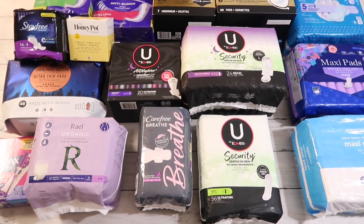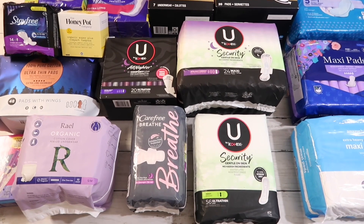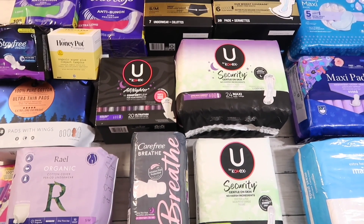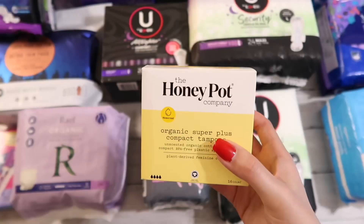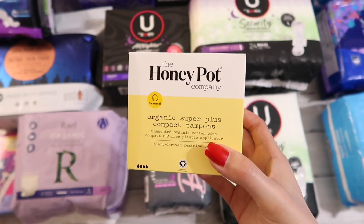Hi friend, welcome back to my channel! Today I wanted to share a period shopping haul from Walmart, Amazon, Rite Aid, and Target. I picked up a lot of new things I want to try out for the month of September. Most of these are pads. In the past I've only used Always pads for the last 17 or 18 years, and I've been wanting to test out new products to find options for my very heavy periods due to uterine fibroids. So let's get started.